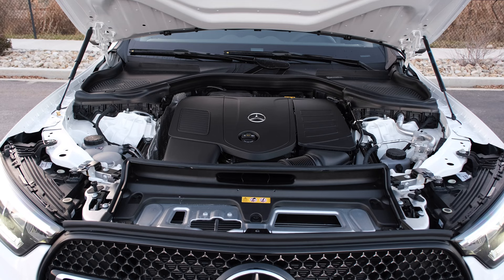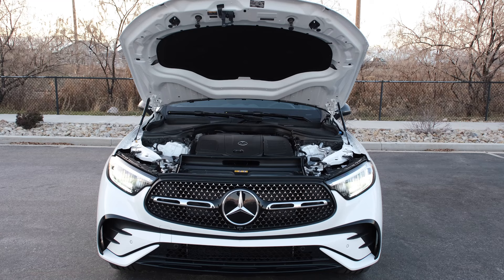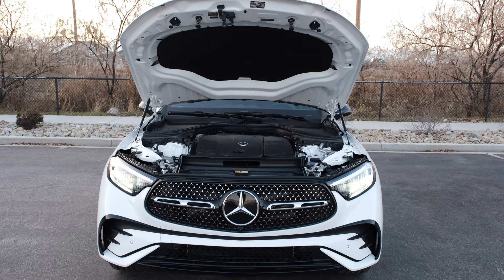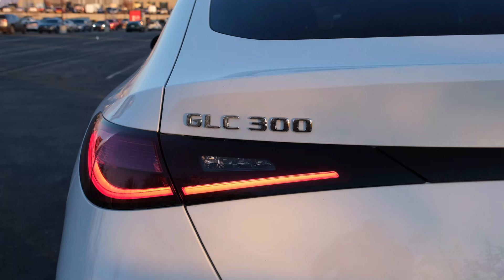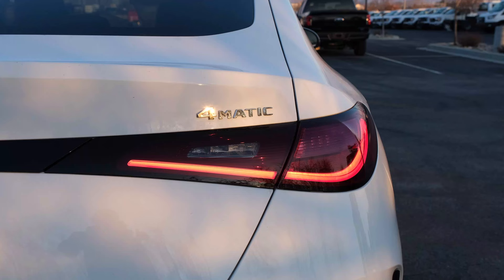It has a two-liter inline-four turbo engine with mild hybrid producing 255 horsepower and 295 pound-feet of torque. It has the 9G-Tronic nine-speed automatic transmission, eco start-stop, Dynamic Select options, and it's a 4MATIC all-wheel-drive car. Fuel economy is 26 city, 30 highway, 26 combined.